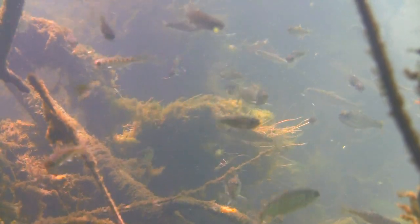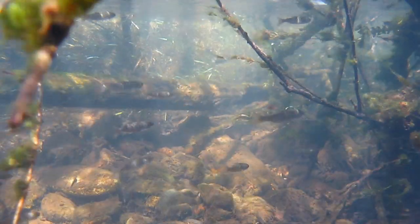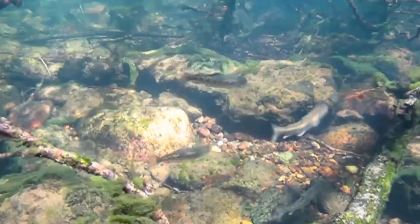One way to make more steelhead would be to make more rainbow trout. If you have a larger population and some fraction of that population is becoming steelhead, by having a larger population of rainbow trout you will increase the numbers of steelhead or fish attempting to migrate to sea.